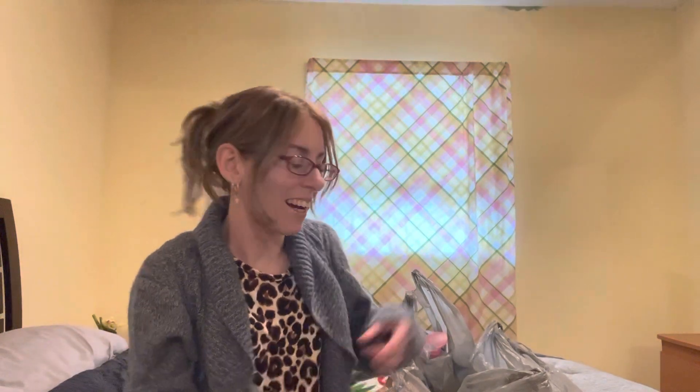Hey everyone, I'm back with another video. So today I have a small Walmart hygiene haul. I did pick up a few things I needed that I was low on and some items to finish stocking up on as well. So let's get started.